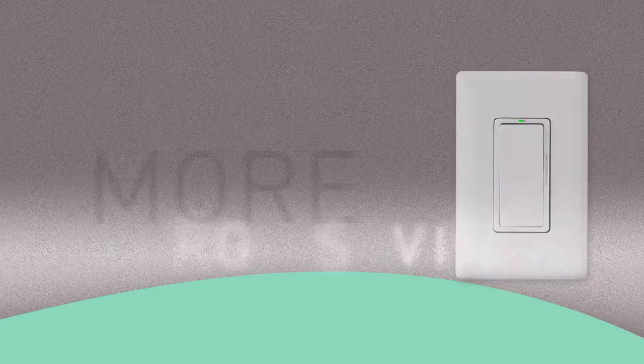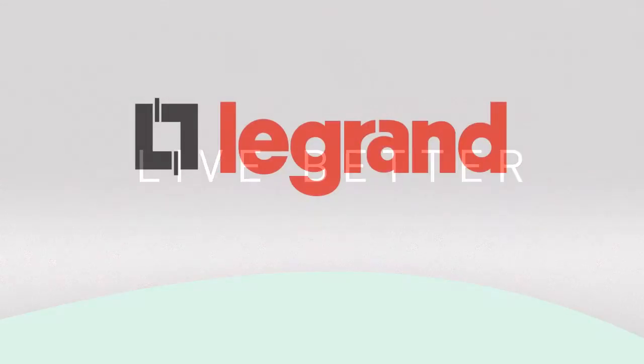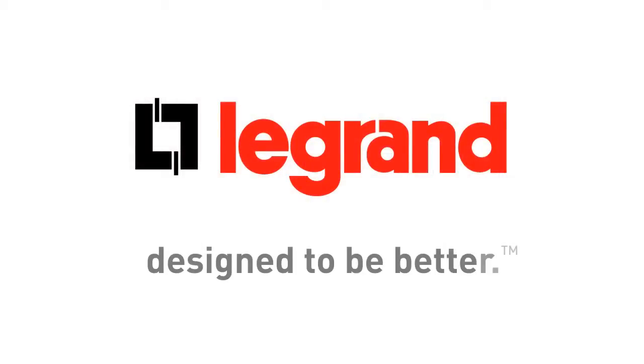Now that's what we call better living. Only from Legrand Pass and Seymour. For more information, please visit our website.